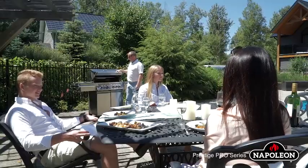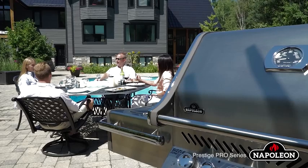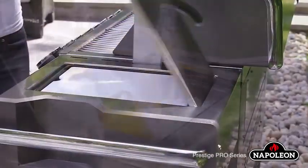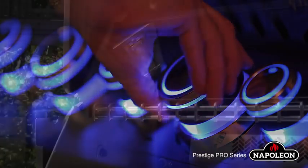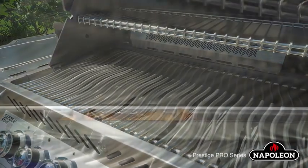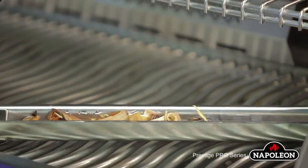The Prestige Pro Series not only creates amazing meals, it contributes to the party atmosphere. Stainless steel side shelves have an integrated ice marinade bucket and a cutting board to ensure that everything you may need is at your fingertips. Night light control knobs and interior lights allow for entertaining long into the night. You can even turn your grill into a smoker using the integrated wood chip smoker tray.